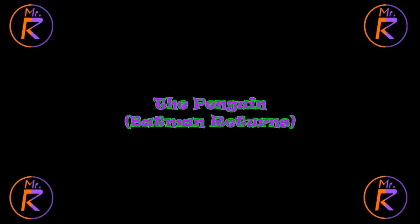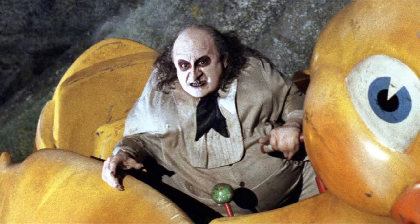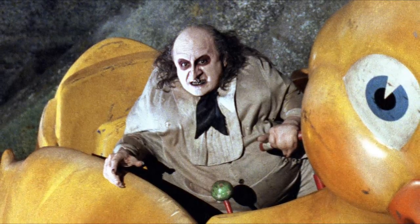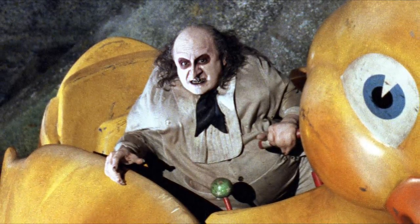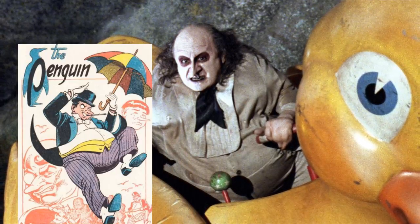Number 9: The Penguin from Batman Returns. So we go from a sexy blue lady to a short, ugly man. Returns' Penguin was of course played by the gorgeous Danny DeVito, almost unrecognisable in that hideous makeup. As we've talked about many times on this channel, the look for Returns' Penguin is quite a departure from the comics. Instead of being a stylish, funny-looking gentleman, he's a grotesque freak.